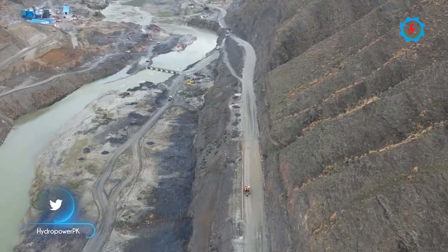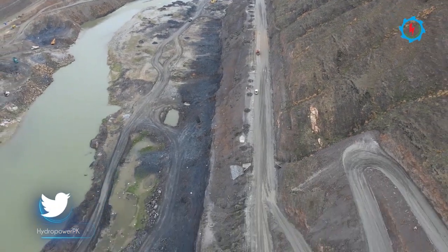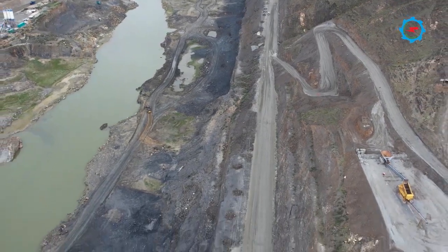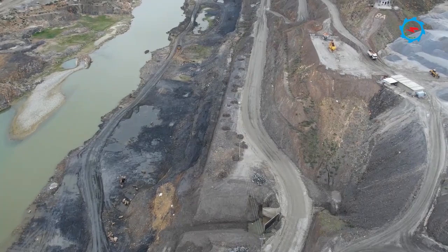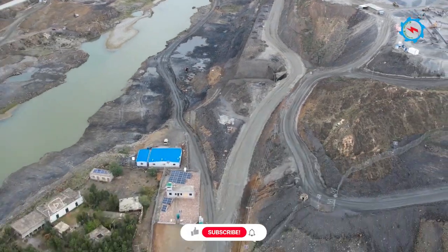To ensure constant irrigation releases to Munda Headworks canals, a re-regulation pond to store water released from the dam during peak generation is designed. The excavation of the riverbed down to an elevation of 360 meters to create the pond is in progress.